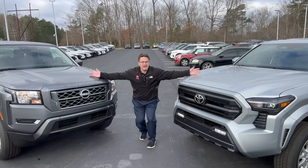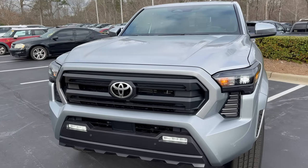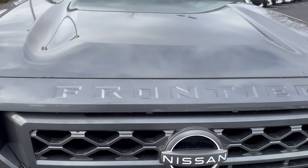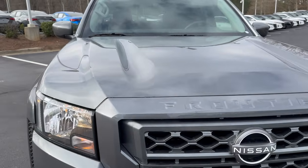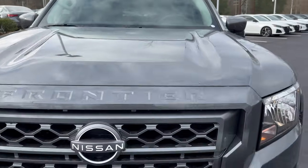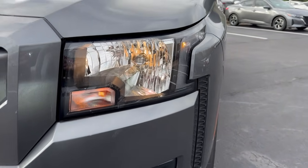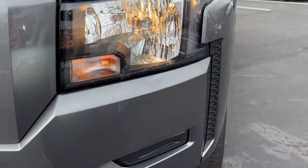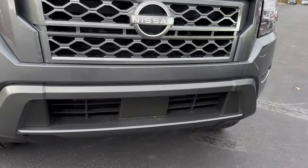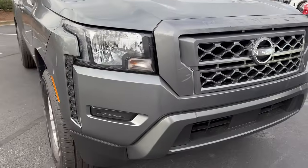Who has the better front end? Check out the design philosophy — horizontal bars on the Frontier versus a diamond pattern on the Tacoma. Look how aggressive the Frontier hood is, and it spells out 'Frontier' — that's great branding, people in the rear view mirror will see it coming. Nice ridged, bulged hood. The headlights are big, but they're not LED, and there are no LED daytime running lights on this SV. Fog lights are optional. I love the new Nissan logo — really like this design.